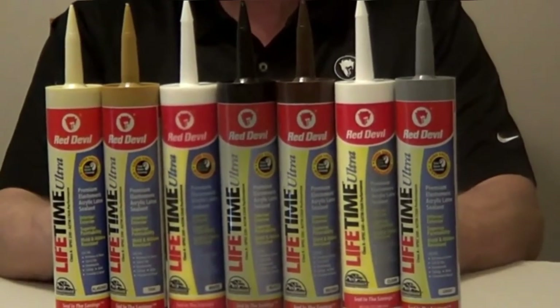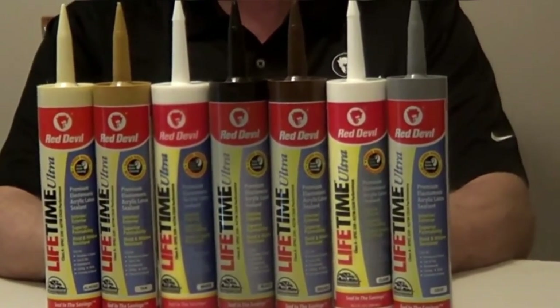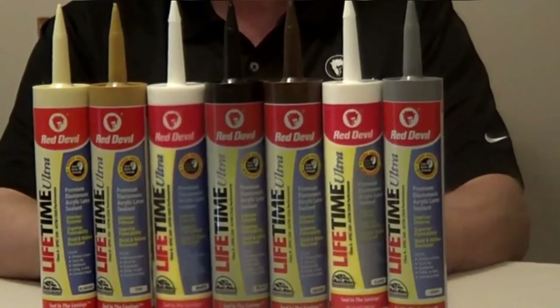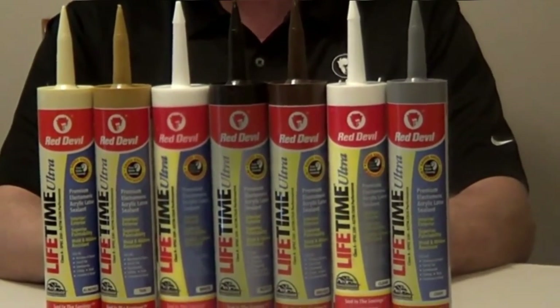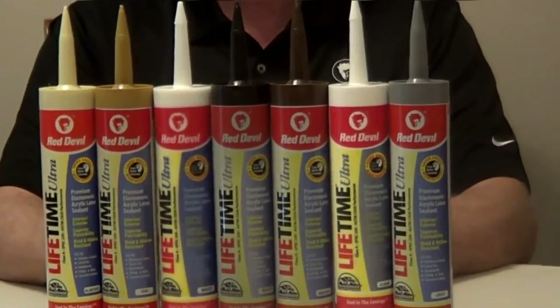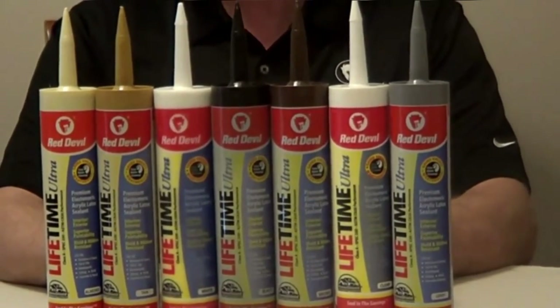What we liked most: Superior weather resistance ensures there is no cracking or shrinking. It protects against stain-causing mildew and molds. It provides a durable seal for exterior projects. The exterior caulk dries quickly in 30 minutes, even though it will take 24 hours to cure fully. What could be improved: The caulk becomes less flexible when dry, which can make it less durable when used on doors and windows.